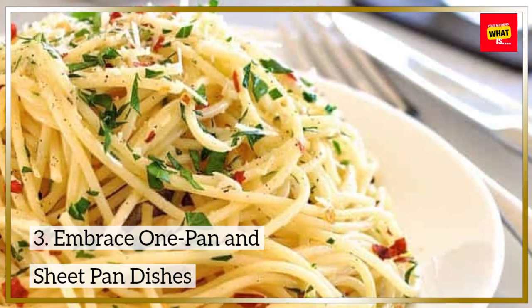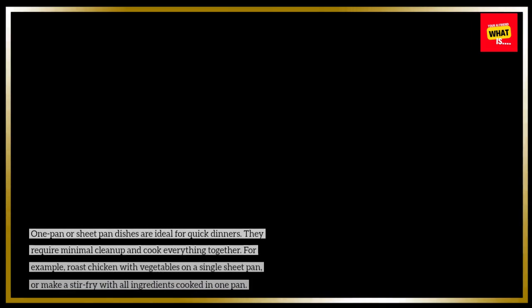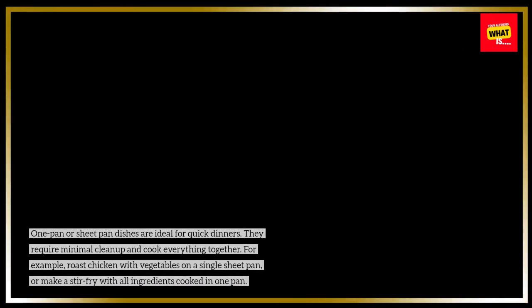Embrace one pan and sheet pan dishes. One pan or sheet pan dishes are ideal for quick dinners. They require minimal cleanup and cook everything together. For example, roast chicken with vegetables on a single sheet pan, or make a stir-fry with all ingredients cooked in one pan.